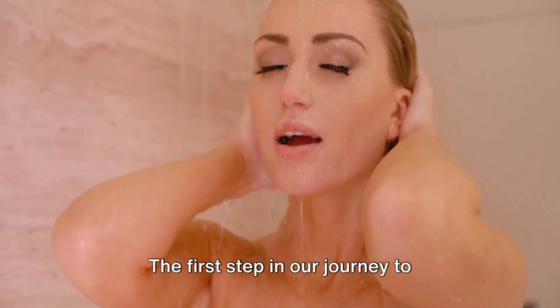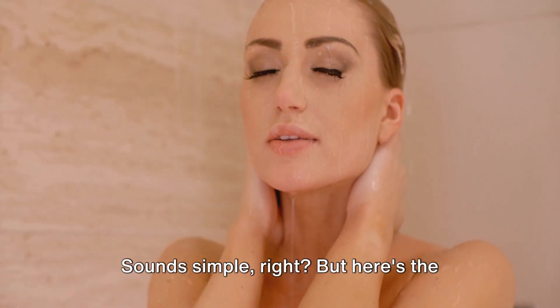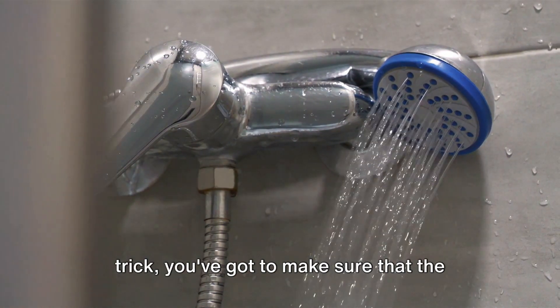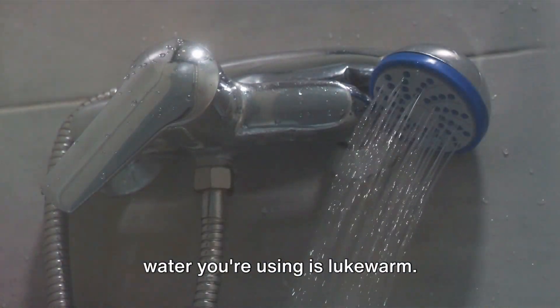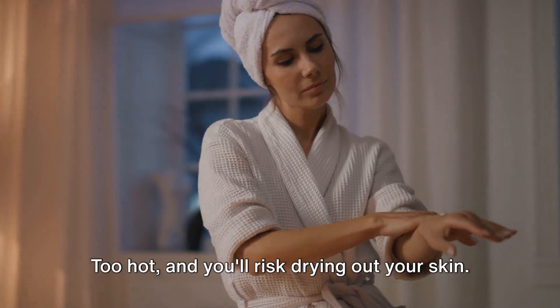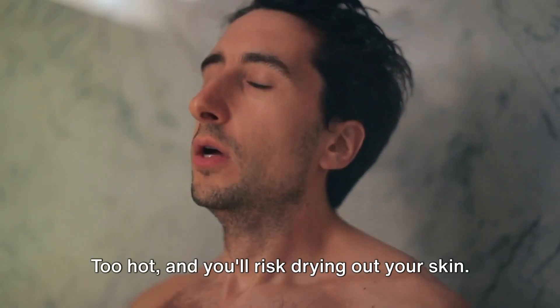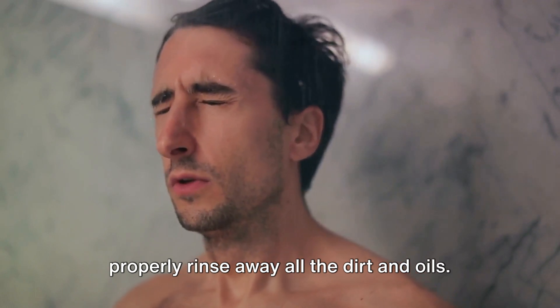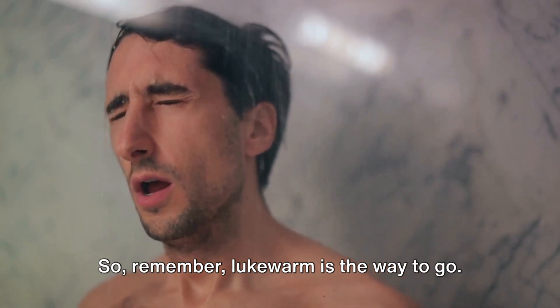The first step in our journey to cleanliness is to get wet. Sounds simple, right? But here's the trick: you've got to make sure that the water you're using is lukewarm. Too hot, and you'll risk drying out your skin. Too cold, and you won't be able to properly rinse away all the dirt and oils. So remember, lukewarm is the way to go.